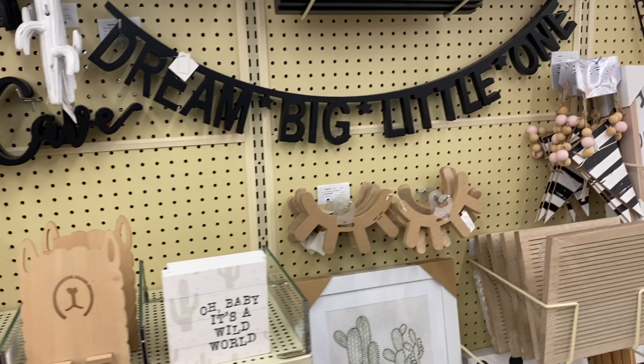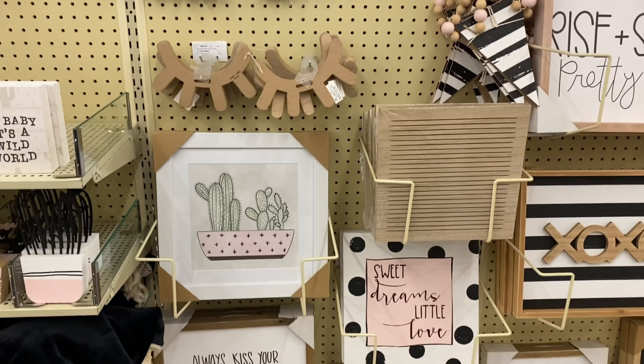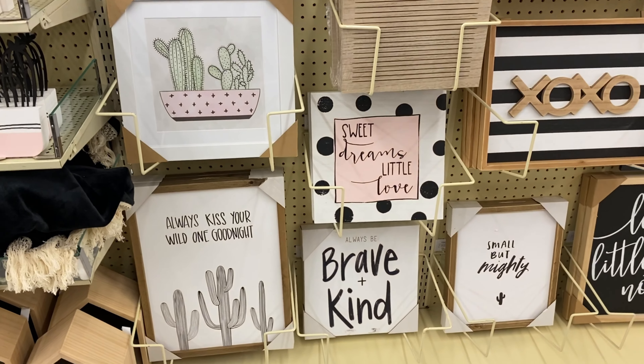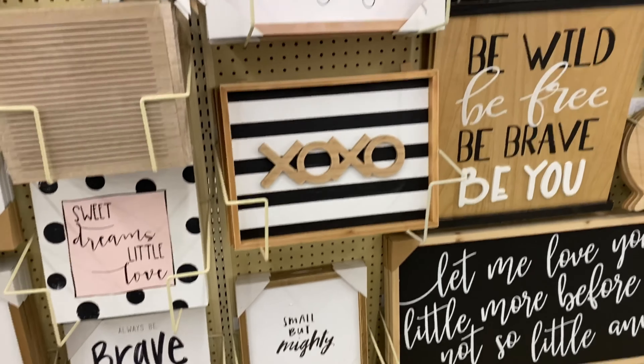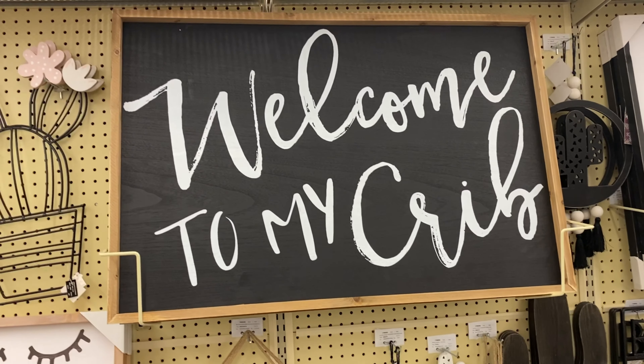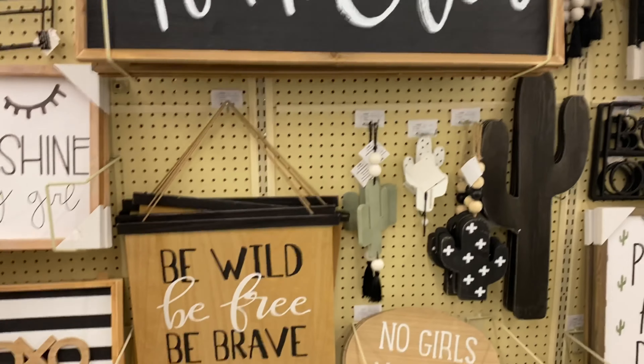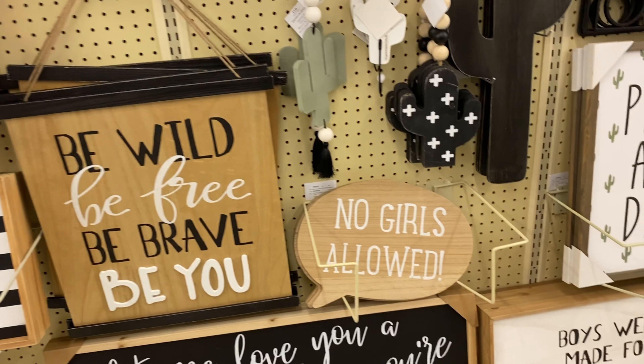Now we're moving along to more of your cactus vibes. "Dream big little one" — this could work for a baby room or different things you can put in there as well. "Be wild, be free, be brave."